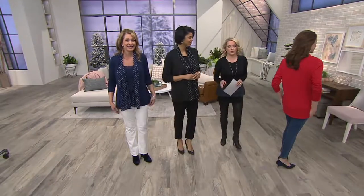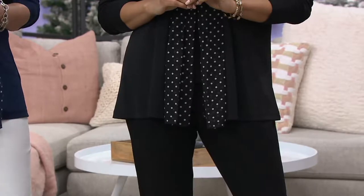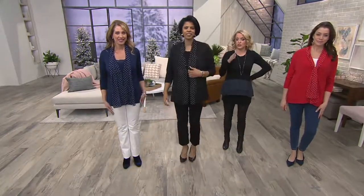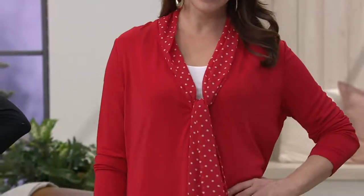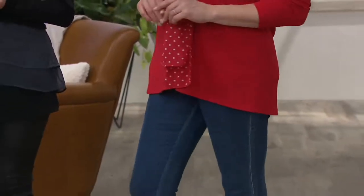I love the length on this too — it offers coverage without being too long. And I've said it a million times: you can never have too many cardigans. This one is 26 and a half to 30 and three quarter inches. This one just floats, and whether you're pairing it with black pants, jeans, winter white jeans, or a skirt, you wear it with just about anything. And it's a clearance price of less than $38.